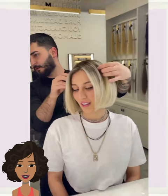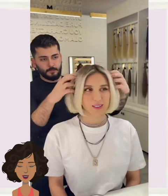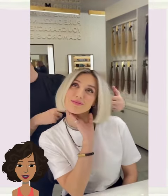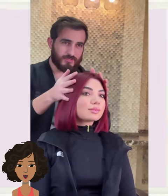If you feel inspired by any of these bob haircuts, options, and ideas, please be sure to give today's video a big thumbs up, hit that subscribe button, and you'll stay up to date on all the latest and hottest hair trends.